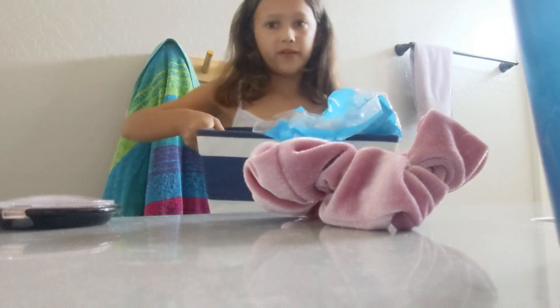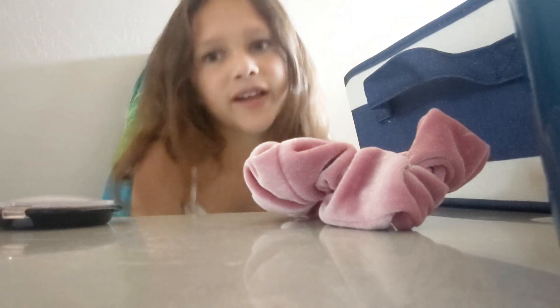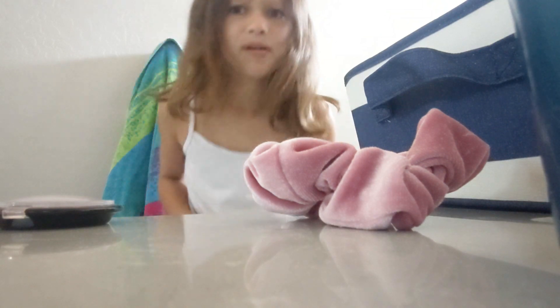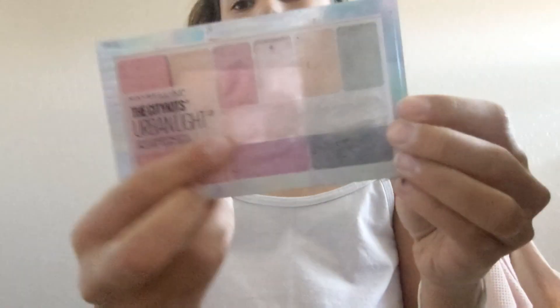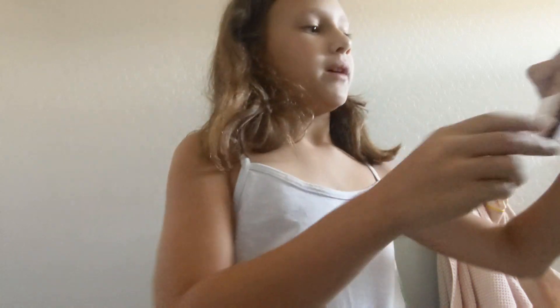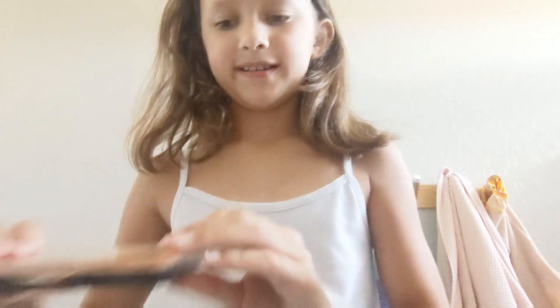This is my whole bin of makeup. Remember the video where I turned her into Elsa and me into Anna? That was one of my first-ever videos — kind of fun, but this one should be a lot better. I have a lot of eyeshadow palettes — these are all my mom's — and this one has some good pinks.